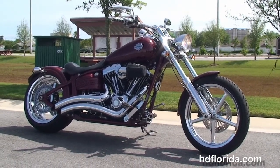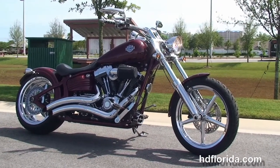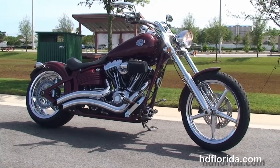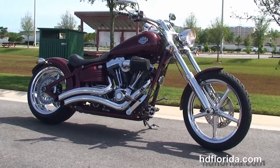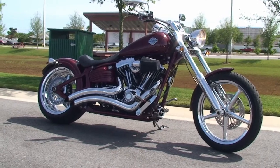We are rated number one in customer service and have over 1,200 new and previously enjoyed motorcycles for you to choose from, and we ship used bikes anywhere in the world. For more information on this Rocker, click the link below and check out the rest of our first-string inventory. Visit us at pcbharley.com — we're always open 24/7 — and remember, have one rockin', smokin', and adrenaline filled Harley day.